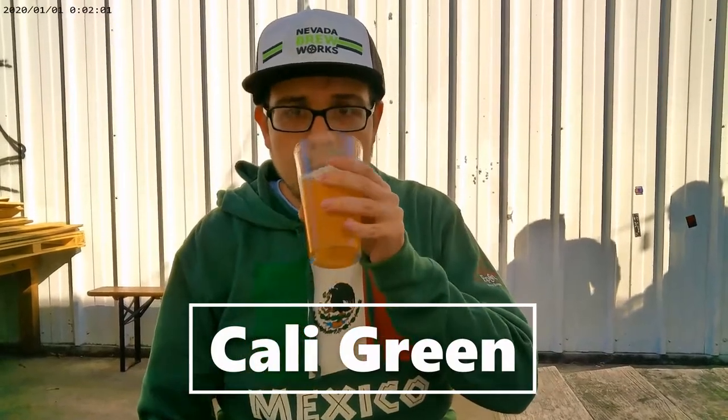My second beer here — I decided to get a West Coast style IPA. Y'all know that's one of my favorites. This is Cali Green. Very citrusy — this is like a mimosa in my opinion. It's not so heavy on the hop side, but it's very refreshing.